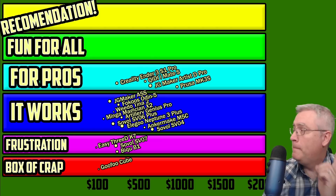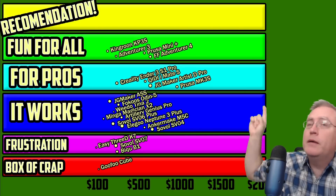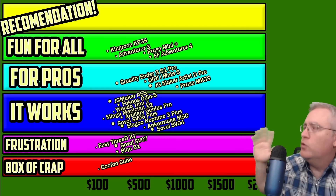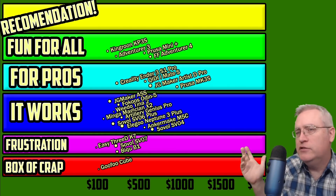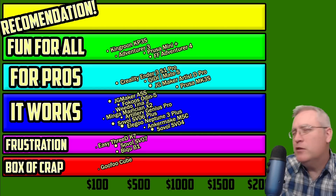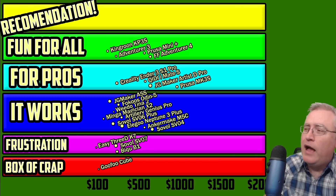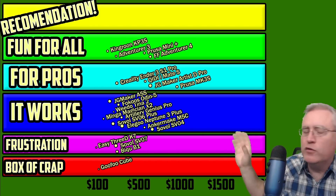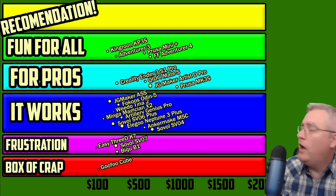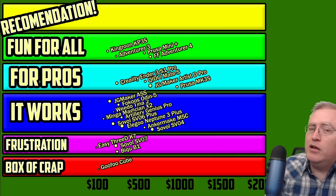Now the Fun for All category. Many of these were previous Recommendation printers — the Adventurer 3, Adventurer 4, and Prusa Mini Plus. The King Roon KP3S was also a recommendation, and honestly for how difficult it is to load and unload filament, I almost should bump it down to For the Pros. Maybe it's because the price is good or because the people I know using them are having a good time. I'm putting it in Fun for All mostly because I want a cheap option there — it's the cheapest one. If you can spend a little more, all of these are great options, but they'd be Recommendations if it weren't for who's in that tier.